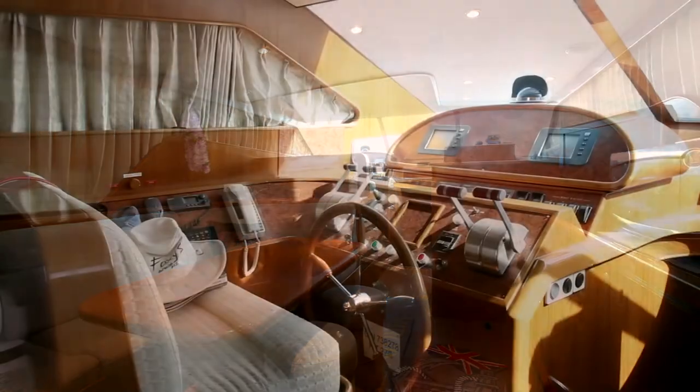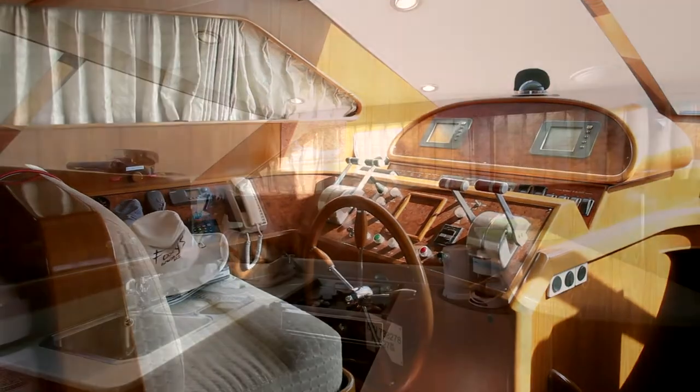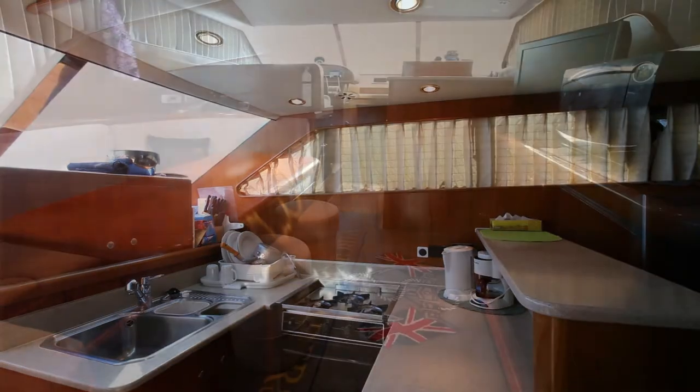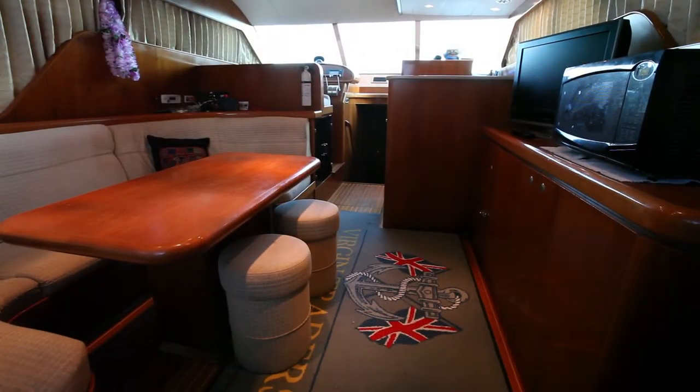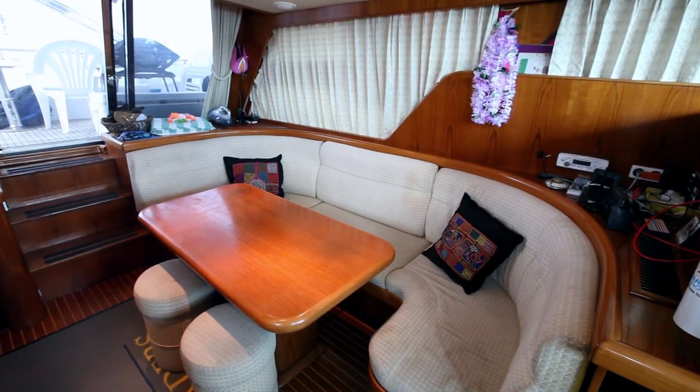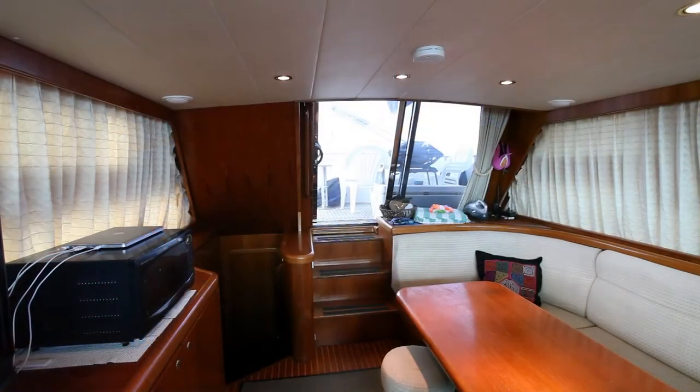Moving forward brings us to the wheelhouse, three additional staterooms, galley, and two additional heads. The salon has a television, microwave, dining area, more storage, and access to the aft deck.